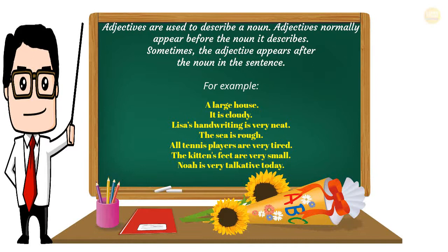Adjectives are used to describe a noun. Adjectives normally appear before the noun they describe. Sometimes the adjective appears after the noun in the sentence. For example: a large house. It is cloudy. Lisa's handwriting is very neat. The sea is rough. All tennis players are very tired. The kitten's feet are very small. Noah is very talkative today.